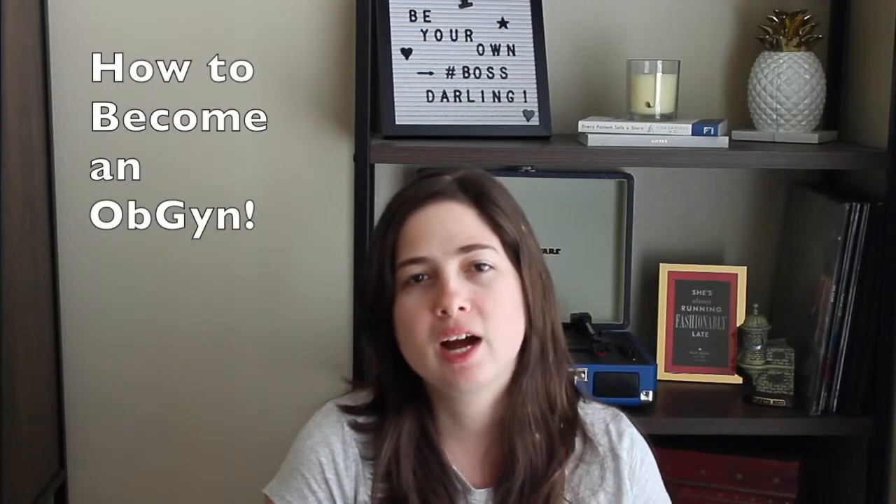Hello everyone, welcome back to my channel. Today we're going to be talking about how to become an OB-GYN, and this will also apply a little bit to how to apply to other specialties like internal medicine, emergency medicine, general surgery, psychiatry, and family medicine.